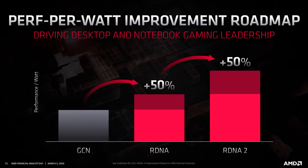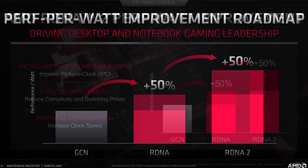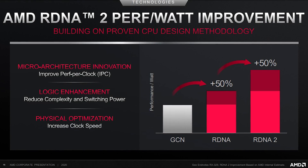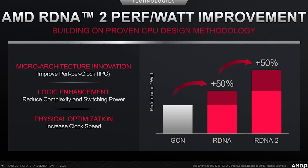Looking at all the various leaked information on Big Navi — all sources are in the description — what we think we know is that it's going to have 80 compute units running up to 2.2 GHz, with 16 GB of GDDR6 memory running at 16 GB/s on a 256-bit bus, which only comes to 512 GB/s of memory bandwidth. That limited bandwidth will apparently be helped by some sort of large cache called the Infinity Cache.